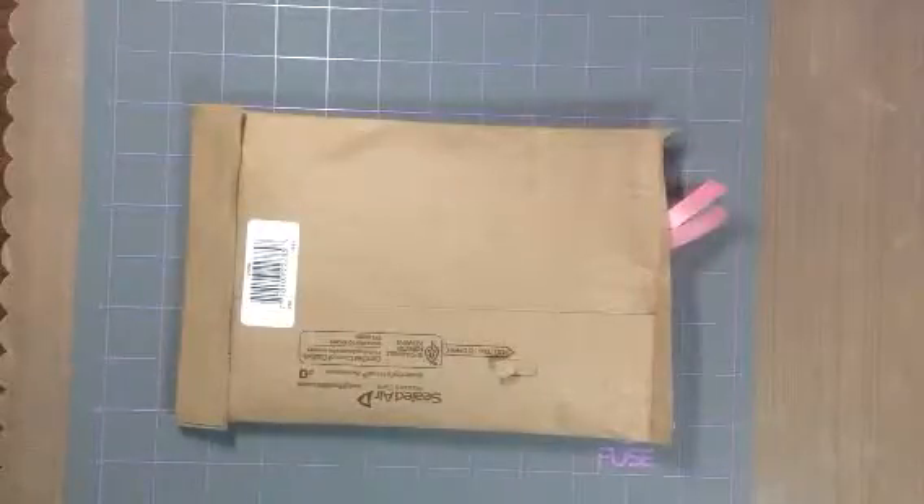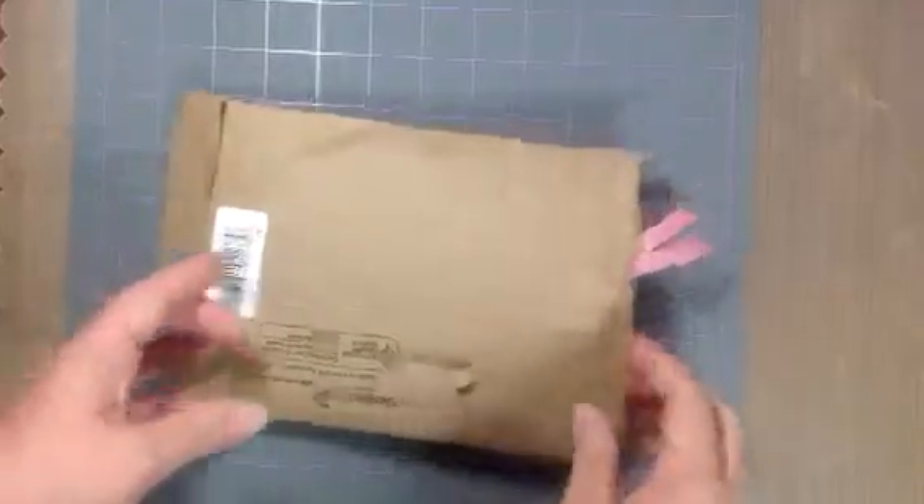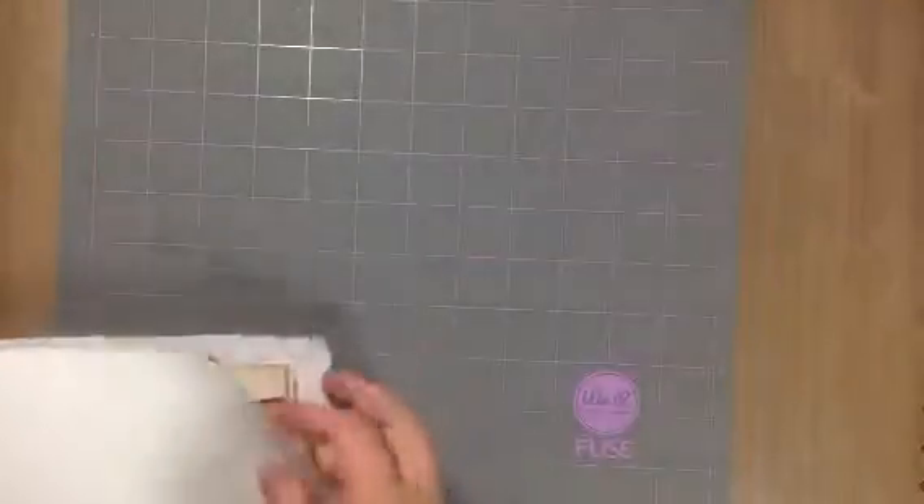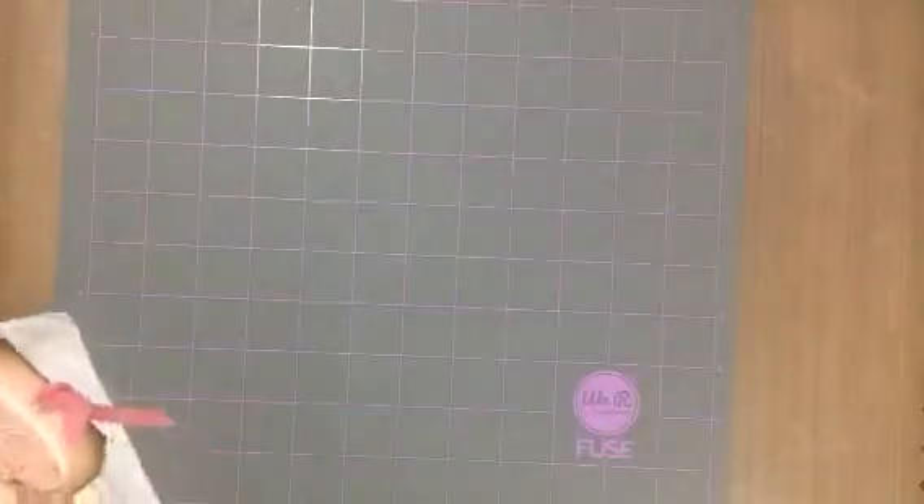Hi everyone, I'm here with entry number 16 into my birthday challenge giveaway, and this one is from Debbie Fagnola — I hope I said your last name right, I'm sorry Debbie if I did not. I cut it open so it would be easy to get into. I just got home from work and I love getting home from work and opening up my mailbox and finding this gorgeous, gorgeous happy mail.